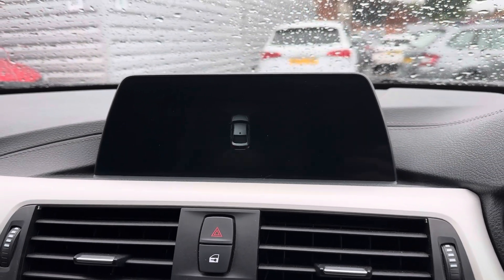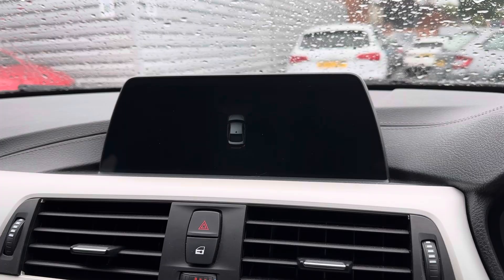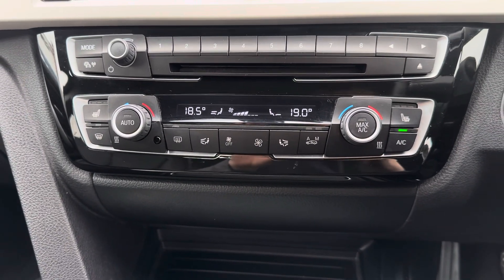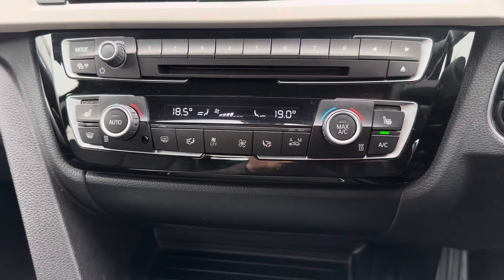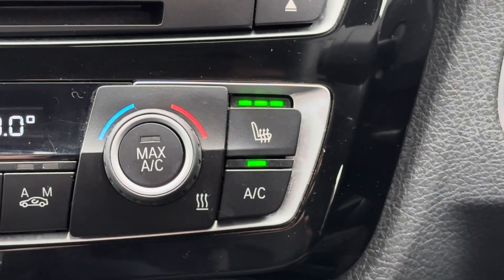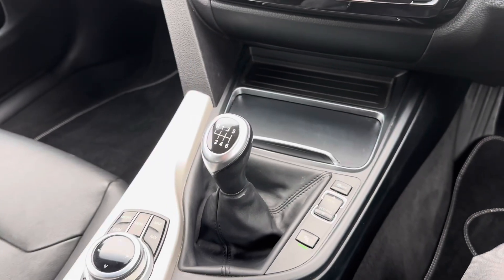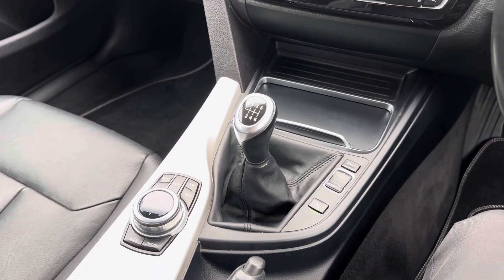This 4 Series Grand Coupe comes with front and rear parking sensors, which makes parking much easier. Below the display you have your dual zone automatic climate control. It comes with heated front seats to keep you nice and warm on those colder days. In the centre console you have your 6-speed manual gear selector.